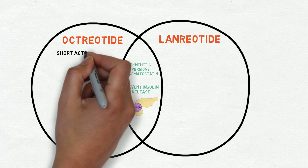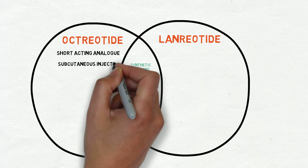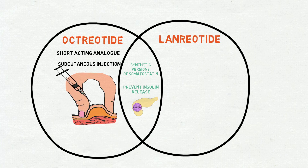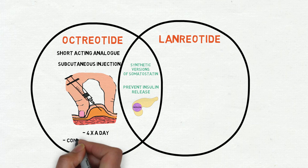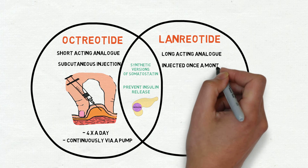Octreotide is a short-acting analogue, so has to be given by subcutaneous injection — i.e. into a fatty layer of tissue — up to four times a day or continuously via a pump. In contrast, lanreotide is long-acting and only has to be injected once a month.